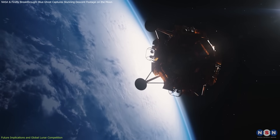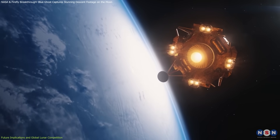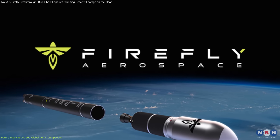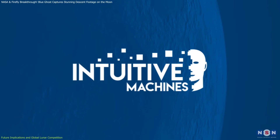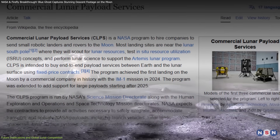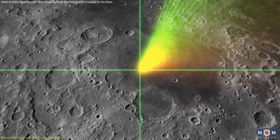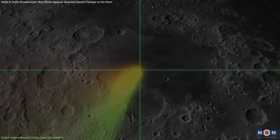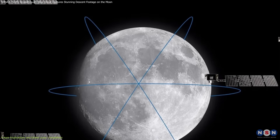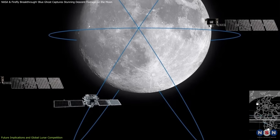Blue Ghost Mission One reinforces the growing role of private companies in space exploration, demonstrating how commercial providers like Firefly Aerospace, Astrobotic, and Intuitive Machines can deliver cost-effective lunar solutions under NASA's Commercial Lunar Payload Services Program. Looking ahead, lunar navigation is becoming a priority. The success of LUGRI contributes to the future development of a Lunar Positioning System, LPS — a GPS-like network for the Moon.